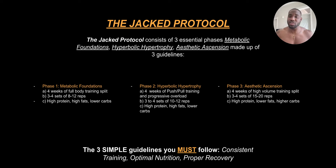Phase one is metabolic foundation — that's four weeks of full body training splits, three to four sets of eight to twelve reps. For nutrition, we're going higher protein, higher fats, lower carbs. And for cardio, we do more high intensity cardio when it comes to the metabolic foundations.